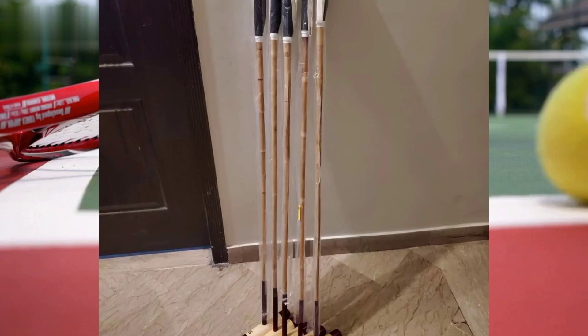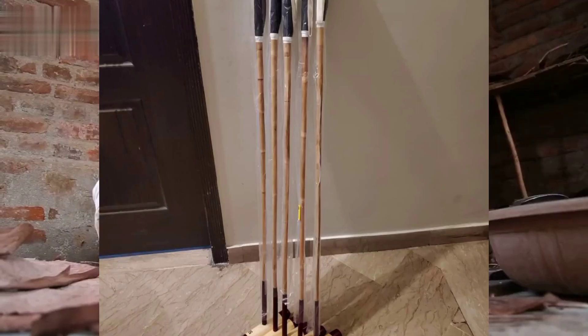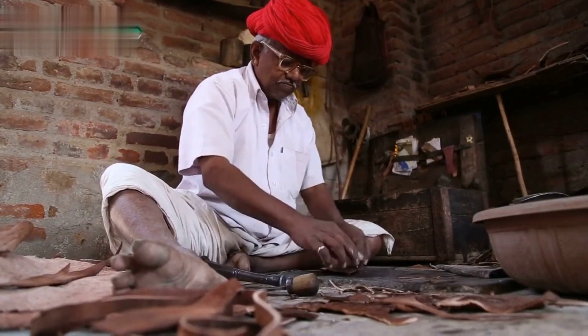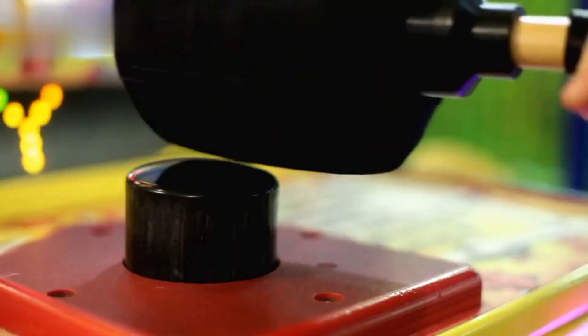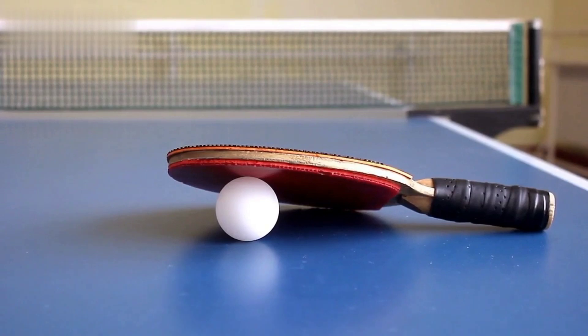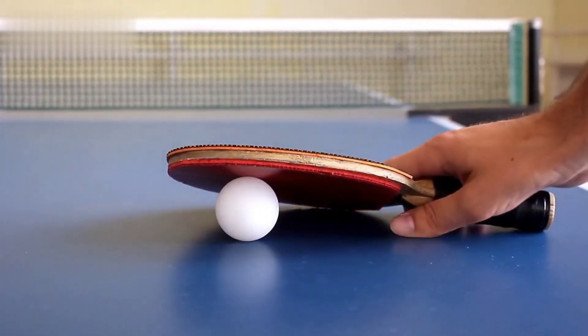1. Polo Mallets. The mallet is your primary tool on the polo field. Look for well-crafted mallets made from high-quality materials such as bamboo or composite materials. The length and weight of the mallet should suit your playing style and preferences.